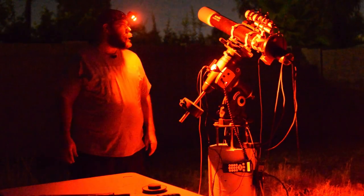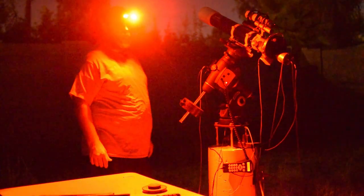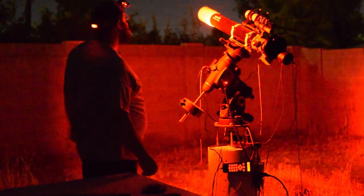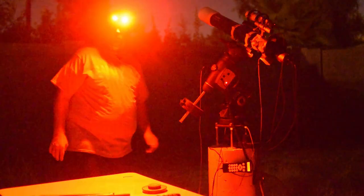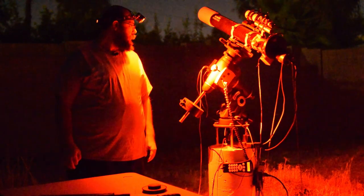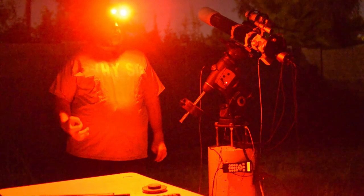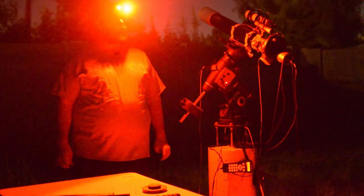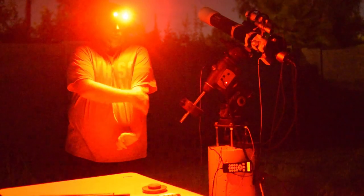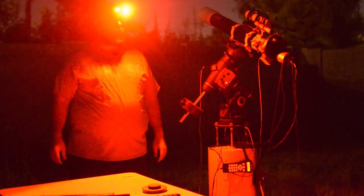Welcome back to AZAstro. Tonight I'm going to be imaging M27, the Dumbbell Nebula, which rises right above where my telescope is currently pointed. It should be rising in about 45 minutes. I've been able to image it for the last six nights and everything looks really good so far. I've been doing it in narrowband filters — Ha, O3, and S2 — and I'll be doing more of that tonight.